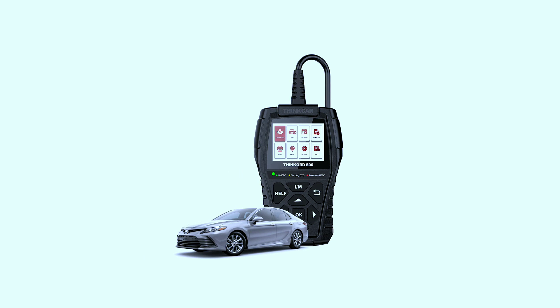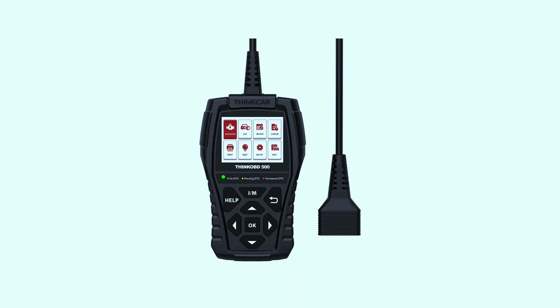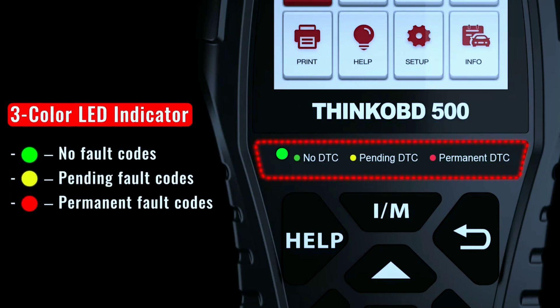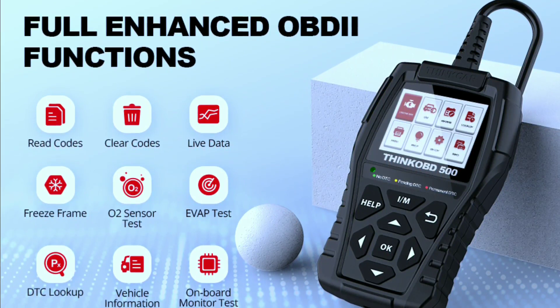First things first, let's talk about the design and packaging. The Think-F 500 comes neatly packaged, and the scanner itself has a sleek and compact design, making it easy to handle and store. It feels robust and well-built, which is always a good sign when it comes to automotive tools.